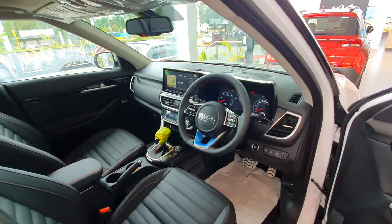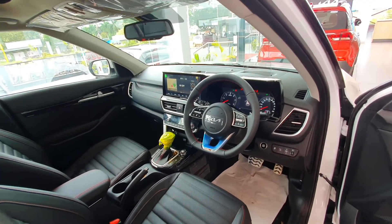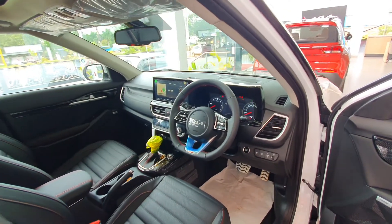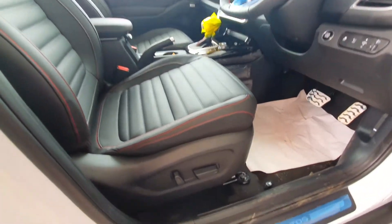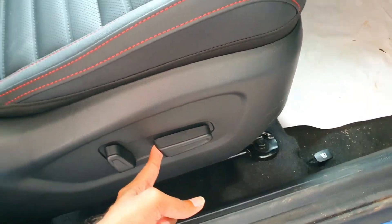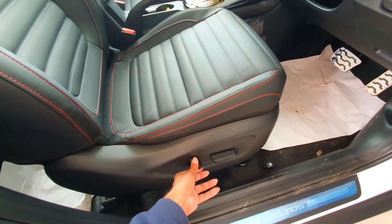This is how the cabin looks from outside in the wide angle view. You can see the all black interiors with the red stitchings in the seats and in the door pads. This is the 10-way power adjustable driver seat.